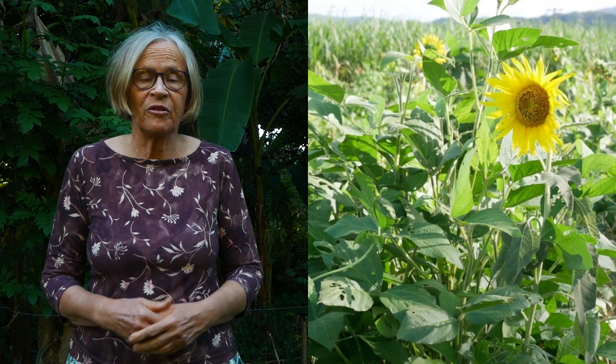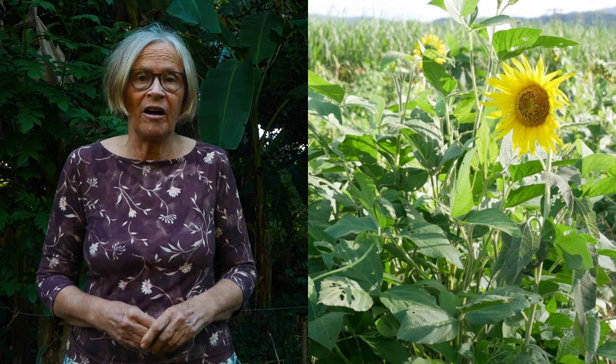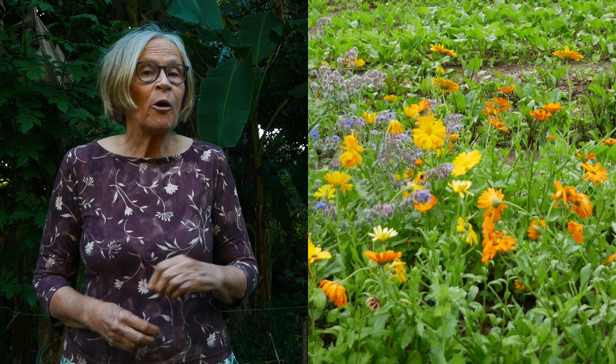Watch almost any video on YouTube about cover crops and they'll overlook the key benefit that cover crops provide. When you know it, you'll kick yourself — I certainly did, because it should be really obvious.